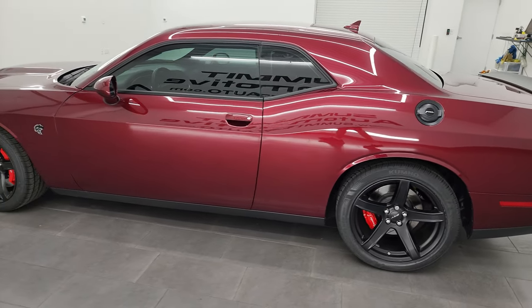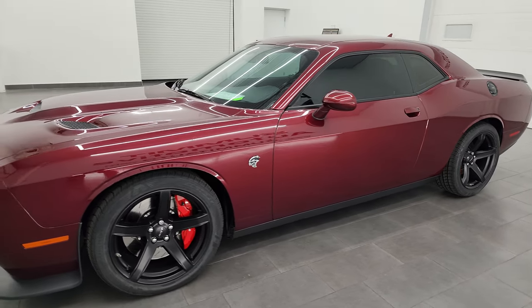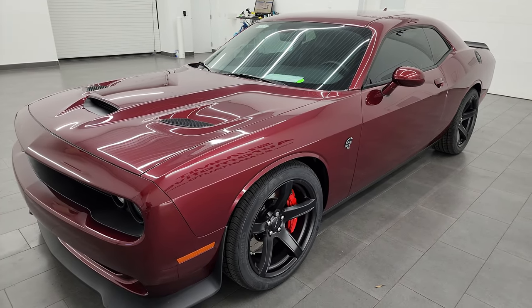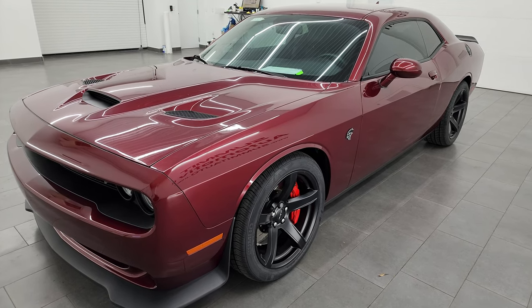This 2018 Dodge Challenger has the 6.2 liter supercharged V8 engine, puts out 707 horsepower with the red key. It's paired up with the 8-speed automatic transmission.